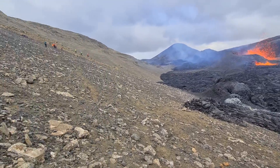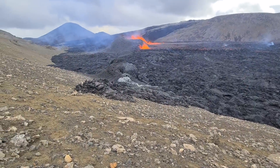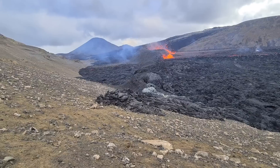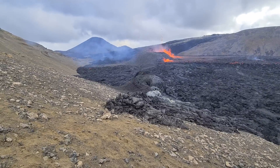Here we have a group of scientists — I think maybe 50 of them. And this is the fissure line. I know, I know you'll say it's dangerous, but I know it's dangerous, and I won't stay here long.